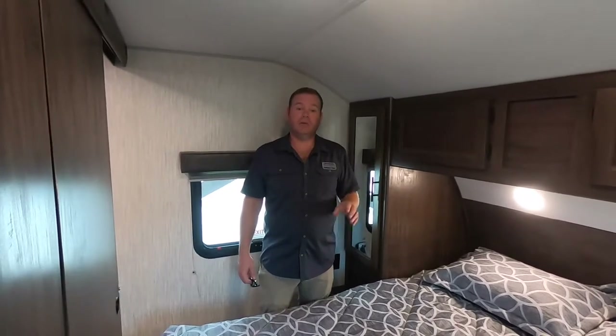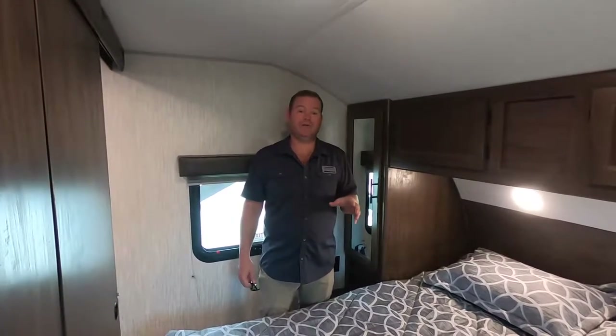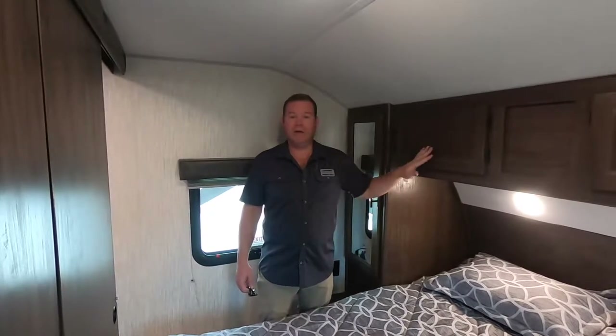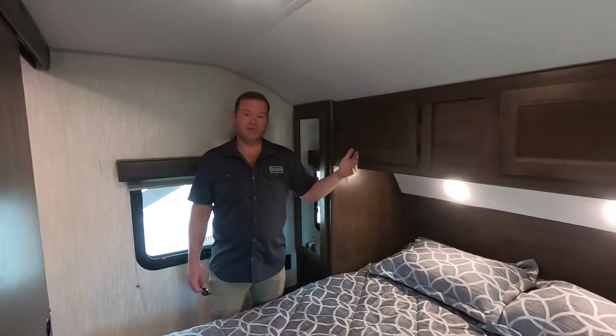Hello, I'm Matthew Boot with the Cherokee Division of Forest River, and I'm going to do a floor plan highlight video of the new 26-DBH-BL, which stands for Black Label. Right now we're standing up in the front in the master suite.